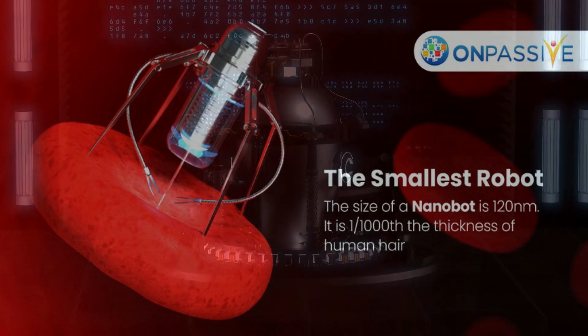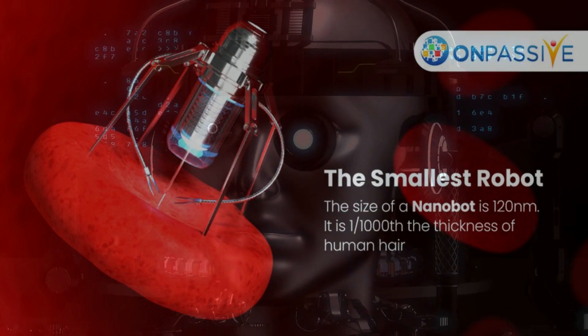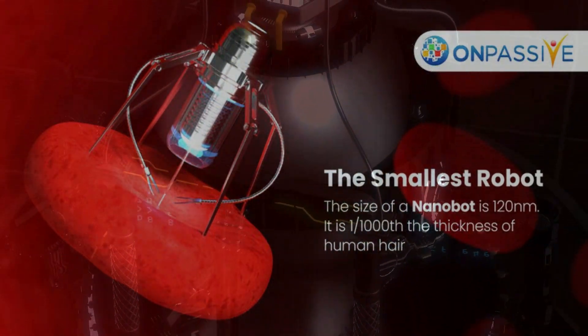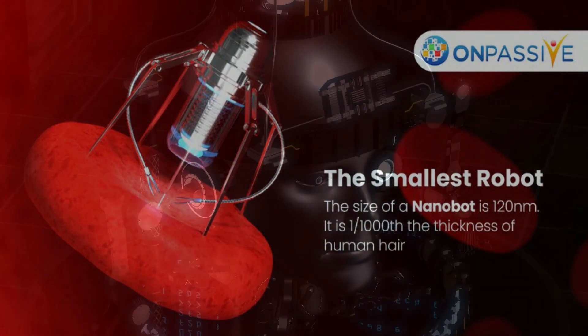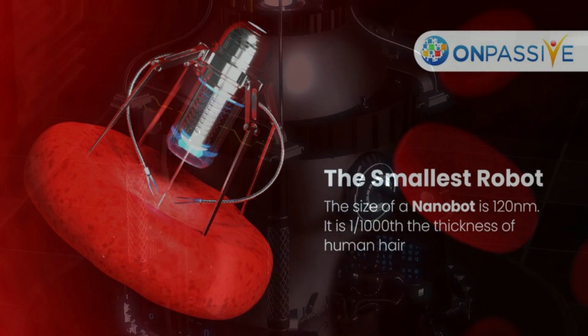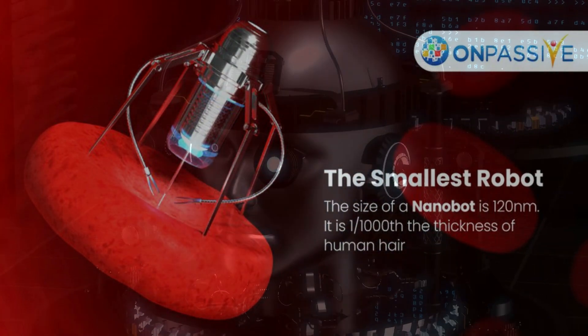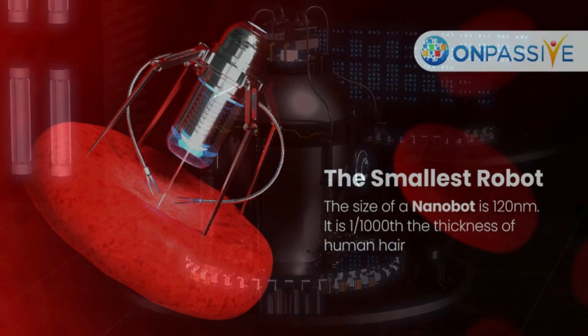At least as far back as the 1966 film Fantastic Voyage, in which a submarine and its crew were condensed and inserted into a scientist's body to remove a potentially fatal blood clot, the concept of small disease-fighting machines operating inside the human body has existed. Of course, it's difficult to reduce humans, let alone machines, in real life.